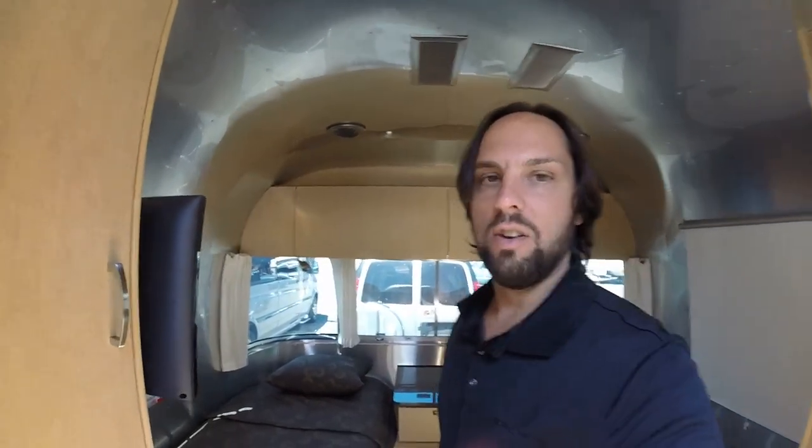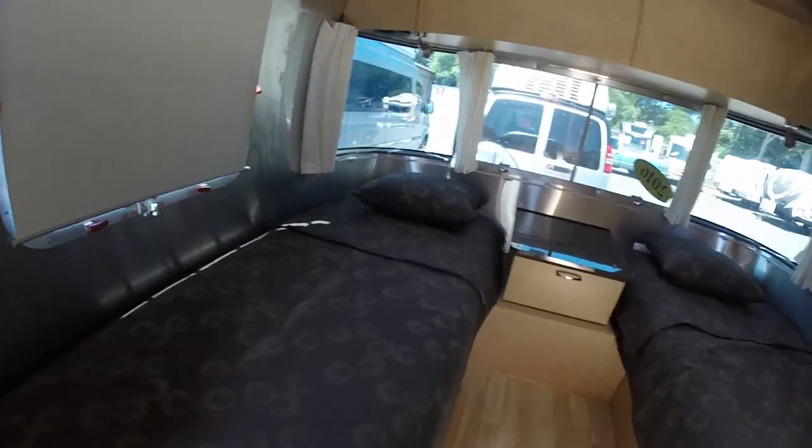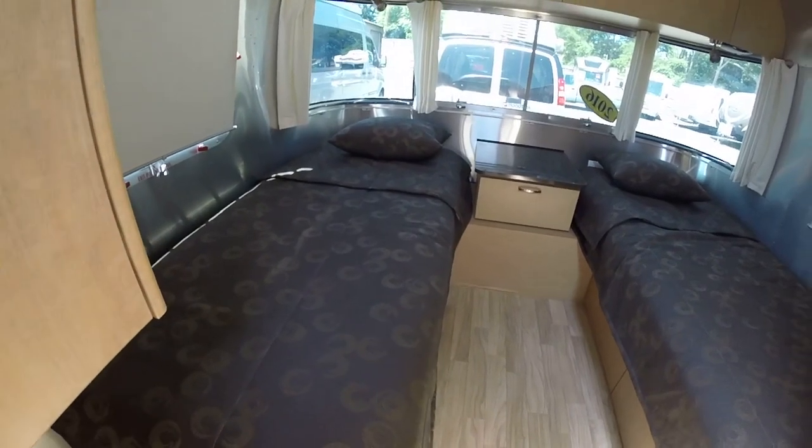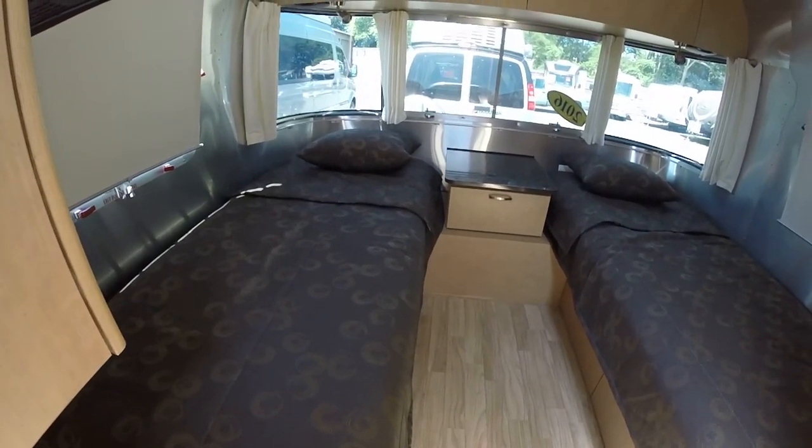Hello, this is Patrick Botticelli with Colonial Airstream in Lakewood, New Jersey. Today I want to show you the mattresses Airstream uses on the new 2016 and 2017 travel trailer line. This model I'm in right now is a 27FB — that's a front bedroom, Flying Cloud, Twin.